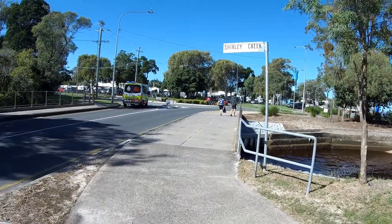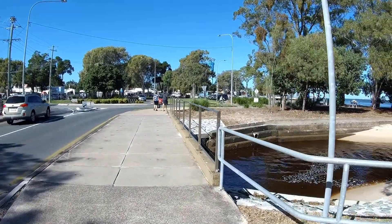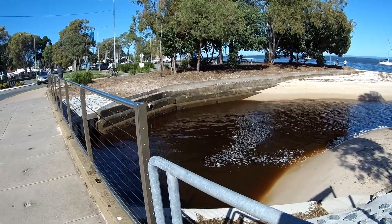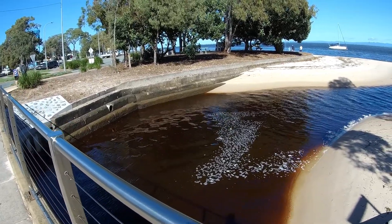We've walked all the way up to Shirley Creek now. We'll probably go a little way further and then head back. You can see the effects of the rain — it's a heavily stained creek.